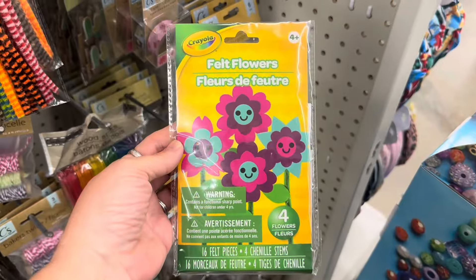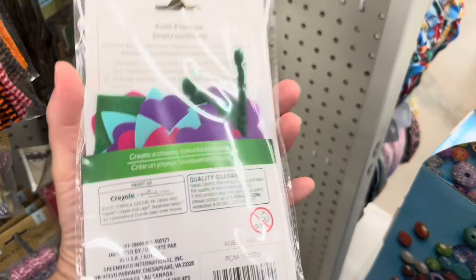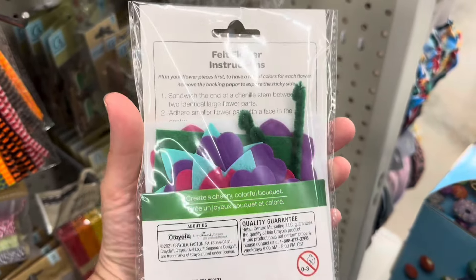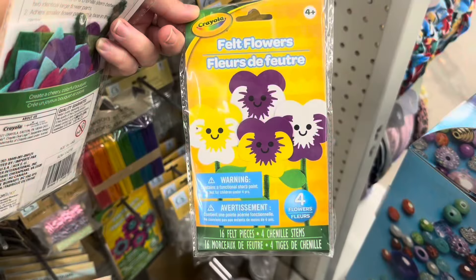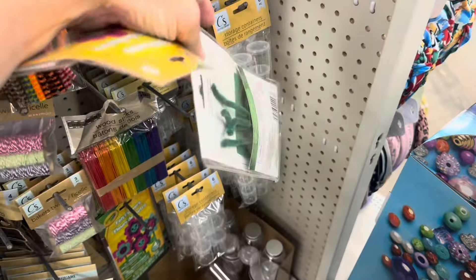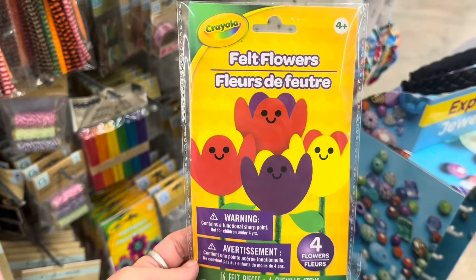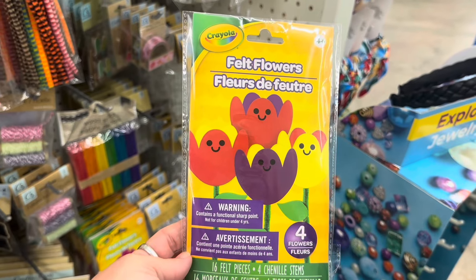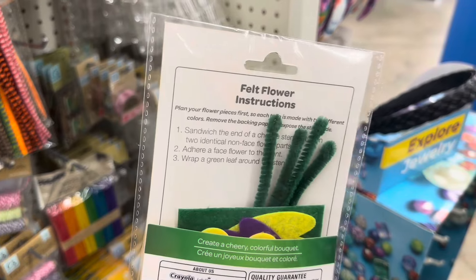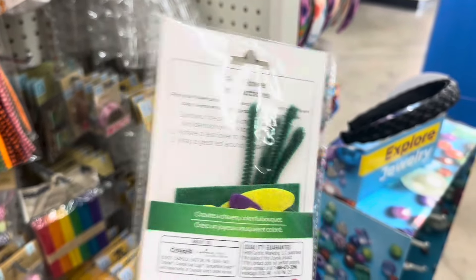Craft Project by Crayola — it's got felt flowers, you can make four of them. It comes complete with the chenille stems and everything you need to make those flowers. I think these are pansies — that's cute. I dug a little deeper and found this one; I think those are tulips. So you get enough stuff to make four of these, already pre-cut, and it gives you the directions on how to do it.